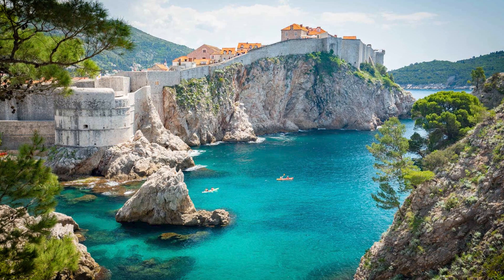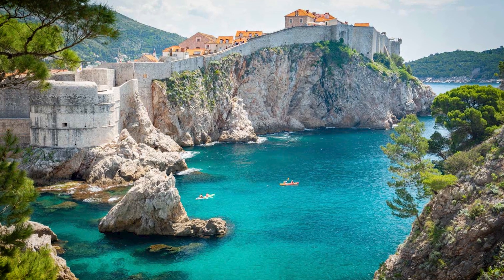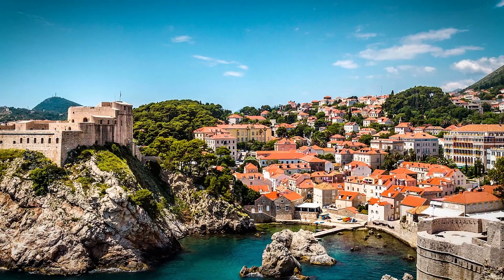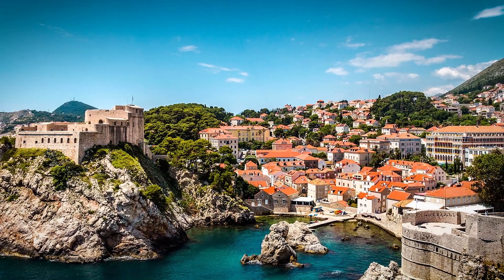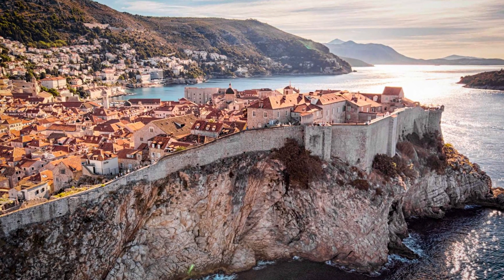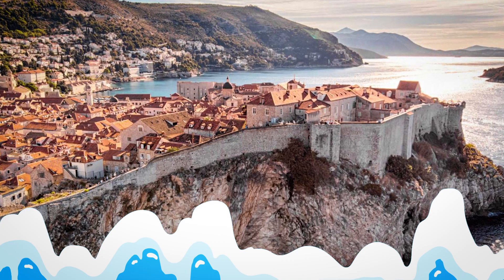First on our list is visiting Dubrovnik. Known as the Pearl of the Adriatic, Dubrovnik is a UNESCO World Heritage Site and one of the most popular tourist destinations in Croatia. The city's well-preserved medieval walls, charming streets, and beautiful beaches make it a must-see destination. Take a walk along the city walls for a panoramic view of the city, or take a dip in the crystal-clear waters of the Adriatic Sea.